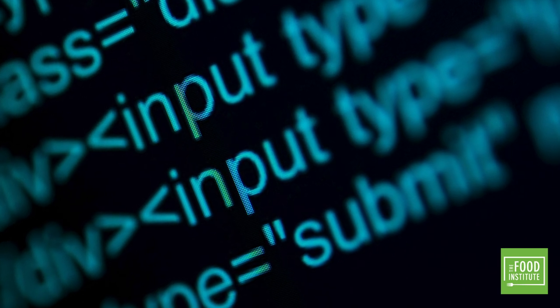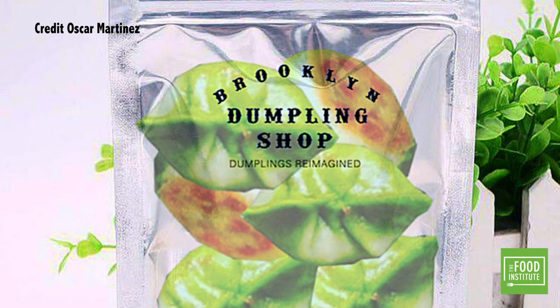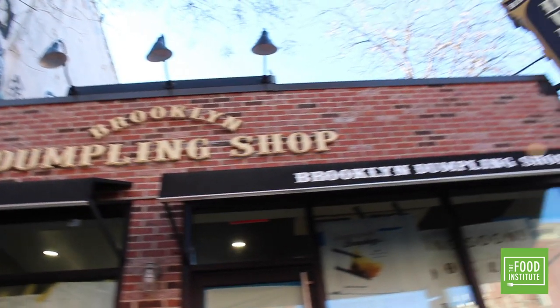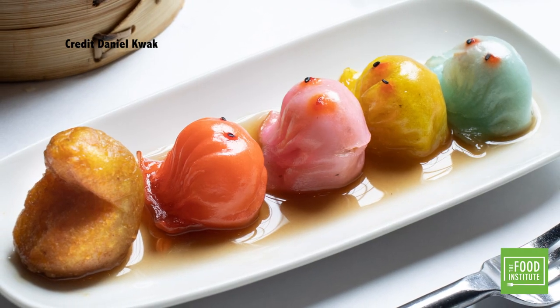Where do you think you could find the latest technology on display? An airport? An office building? How about a dumpling shop? Welcome to Brooklyn Dumpling Shop — the latest creation of restaurateur Stratus Morfogen, a small shop that sells a wide variety of dumplings and spring rolls in all types of unique flavors.